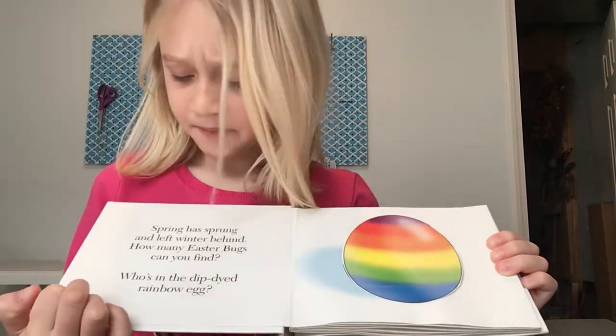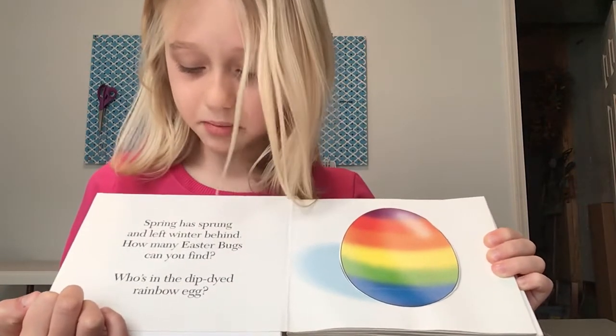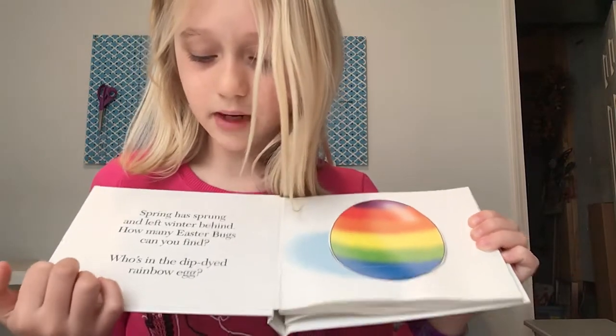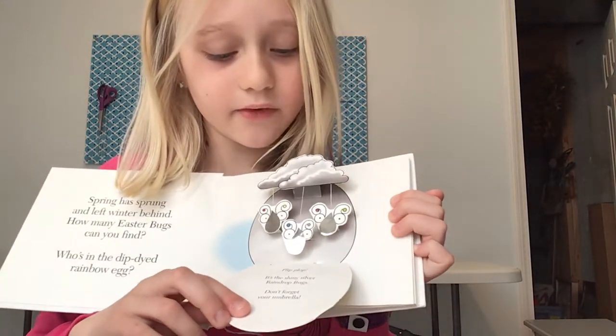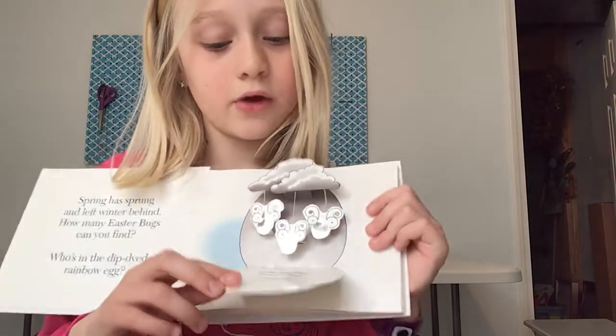Spring has sprung and left winter behind. How many Easter Bugs can you find? Who's in the Dippy Dye Rainbow Egg? Let's find out. It's the shiny silver raindrop bugs. Don't forget your umbrella.